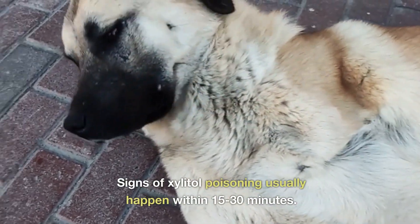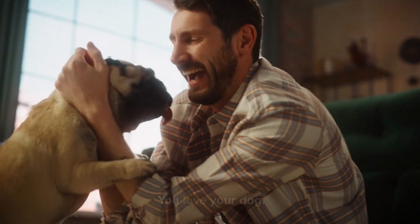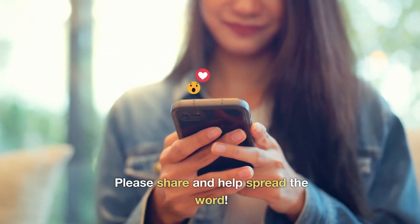Signs of xylitol poisoning usually happen within 15-30 minutes. You love your dog — when it comes to xylitol, tell him paws off. Please share and help spread the word.